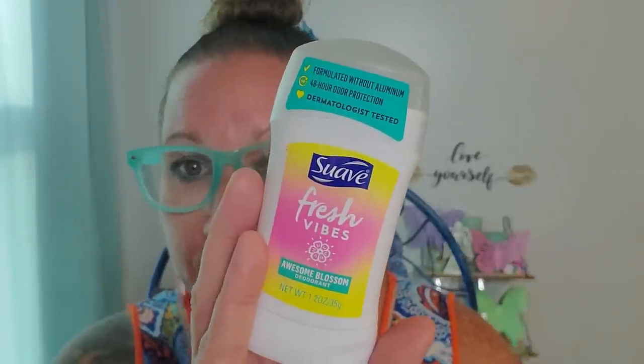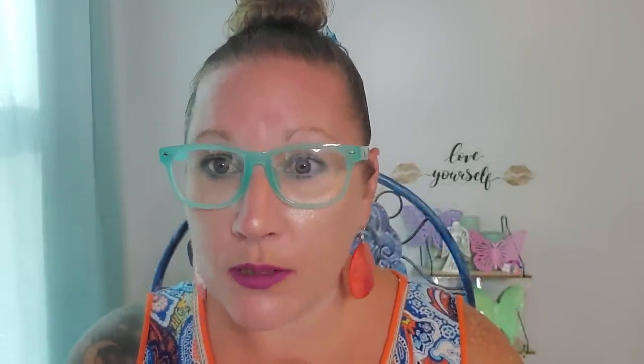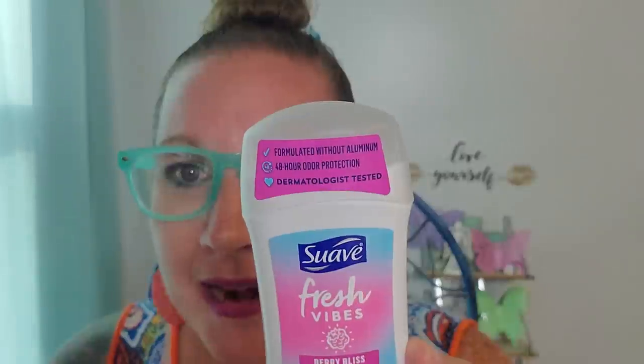Then I found my fabulous deodorant that I haven't seen out in a while and I need to replenish my deodorant stash. This is Suave Fresh Vibes - this one is Awesome Blossom deodorant formulated without aluminum, 48 hour odor protection, dermatologist tested and cruelty free. It works really well and smells fantastic. Then I found this one which is Berry Bliss deodorant - another awesome one with all the same features and the same size. I really like these and I've found them twice before months ago and have been using them ever since, so I scooped them right up.